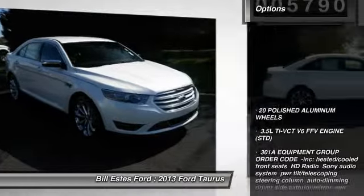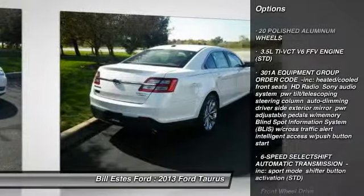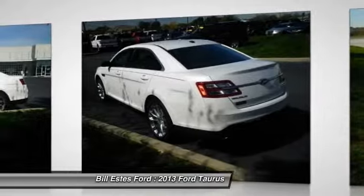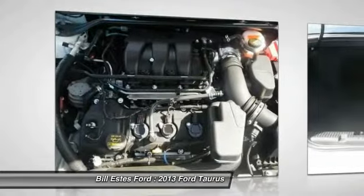Here are some of this vehicle's great options: remote engine start, traction control, power passenger seat, stability control, steering wheel audio controls, anti-lock braking system, power steering, adjustable steering wheel, four-wheel disc brakes, aluminum wheels.